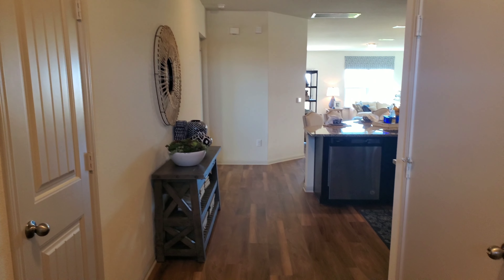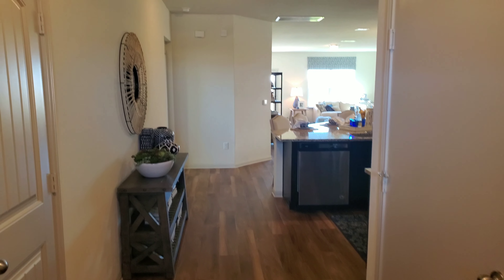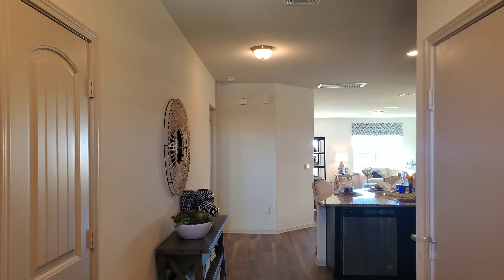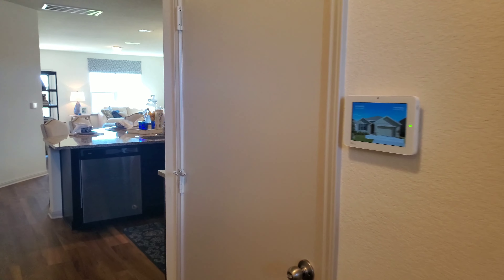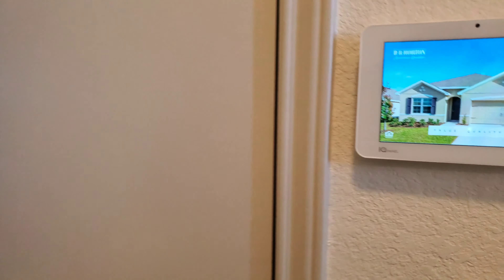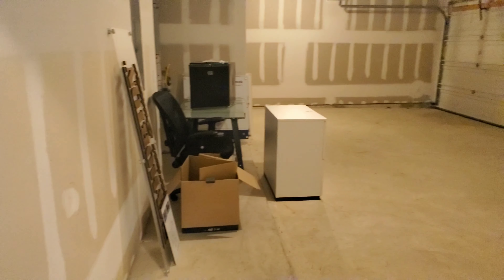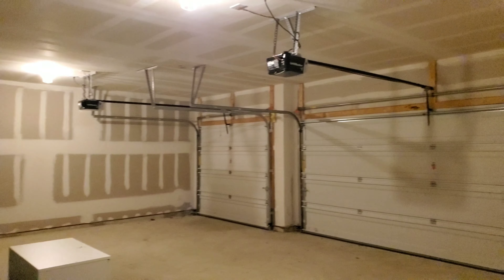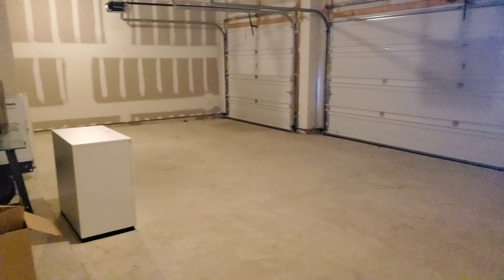One thing to keep in mind when taking a look at this is that everything you see is going to be included with this house, minus the staging of course. This is going to be your front entrance foyer. Right here is going to be your garage door entrance — plenty of space for three cars in here, or a workshop if you want to add that feature.